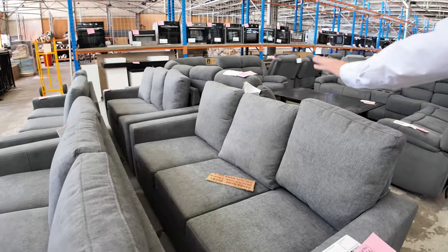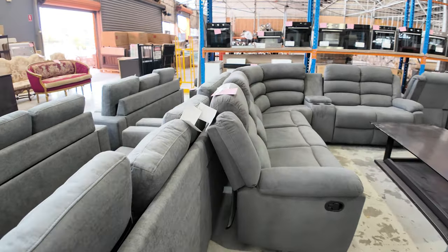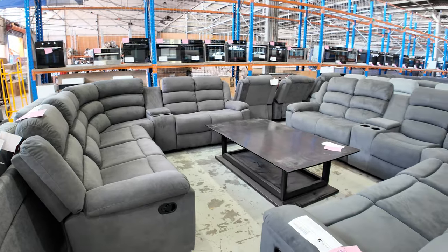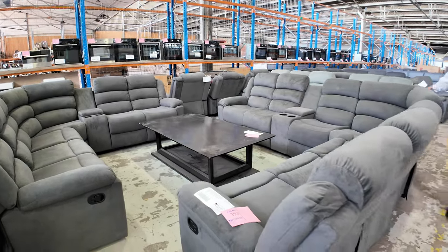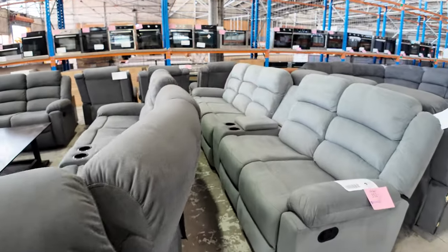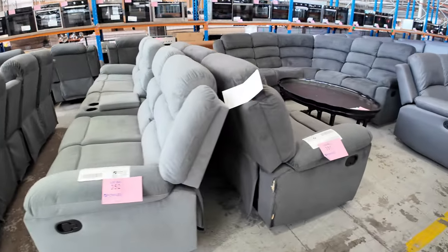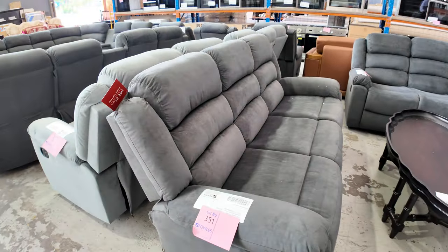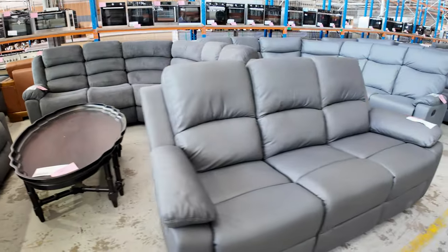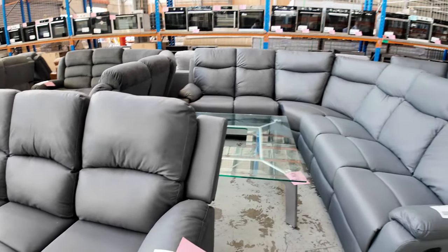We've got the grey fabric three-seaters. We've got some reclining corner suites — five-piece and six-piece recliners with consoles and recliners at each end. A lot of fabric, which is really popular now. We've got some straight theatre suites, corner loungers, three-seaters, two-seaters. We've got some leather-look ones in grey as well. A lot of corner suites if you're looking to fill the corner of a room — these recliners in a dark grey fabric three-seater as well.